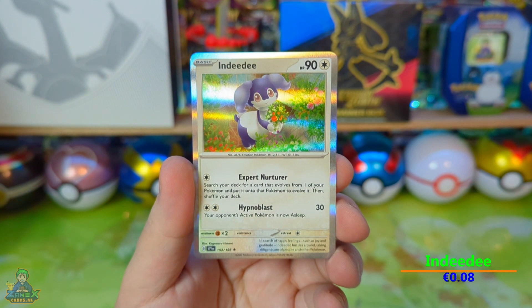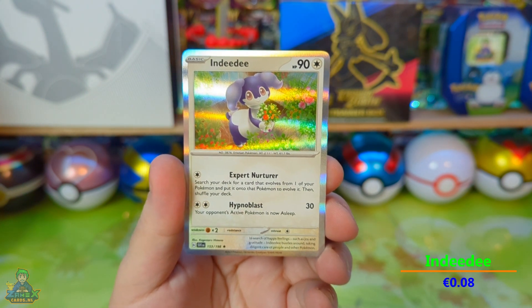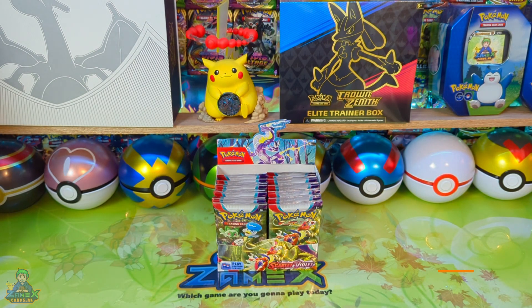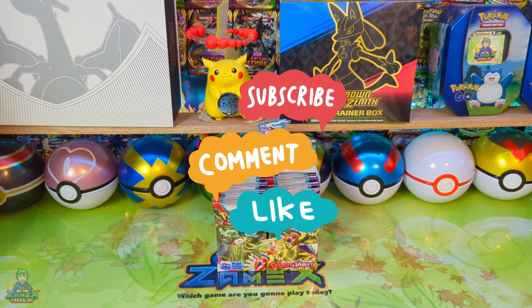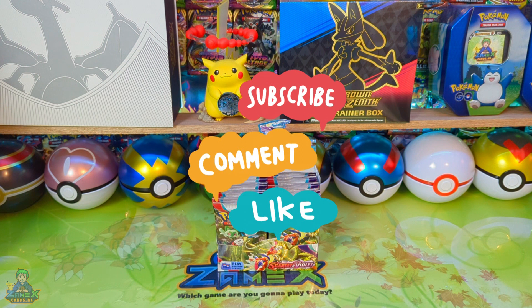Reverse — and looking at the last card, we have another holo — an Ndidi! Unfortunately, in this pack also no luck for a great EX card. I hope in the next video to make you all happy with a great EX card. For now, thanks for watching — give a thumbs up, leave a nice comment below. What do you think of this series? What do you think of these cards?